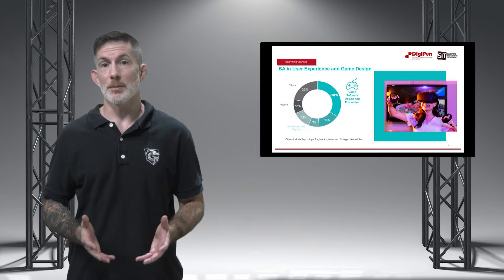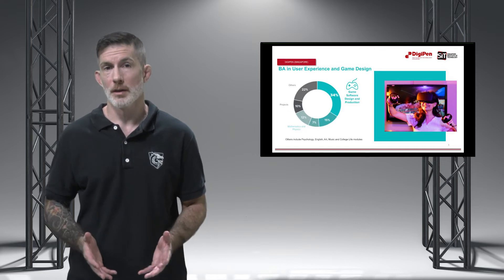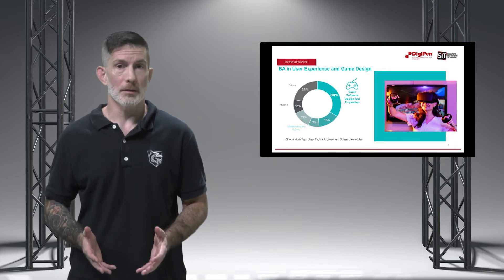The Bachelor of Arts in User Experience and Game Design is a multidisciplinary degree that combines coursework in user experience design theory, the humanities, and social sciences to equip you with the skills to create meaningful and engaging experiences. If you are deeply curious about understanding the behavior and psychology behind design applications in software development, user experience, games, virtual reality, and augmented reality, and wish to learn the skills and methods for designing these fun and engaging interactive systems and experiences, this degree is for you.